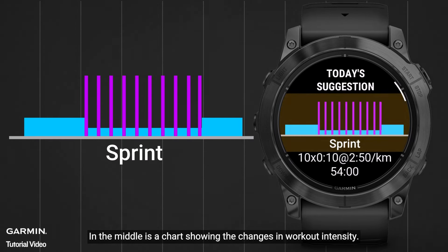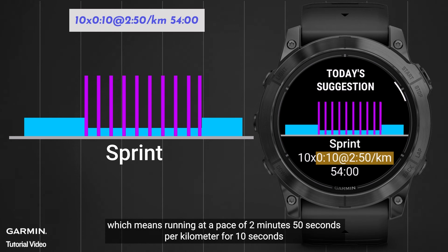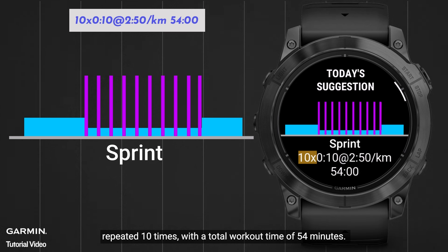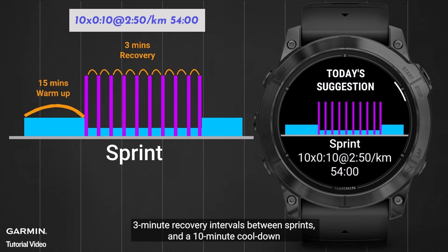In the middle is a chart showing the changes in workout intensity. This means running at a pace of 2 minutes 50 seconds per kilometer for 10 seconds, repeated 10 times, with a total workout time of 54 minutes. This includes a 15-minute warm-up, 3-minute recovery intervals between sprints, and a 10-minute cool-down.